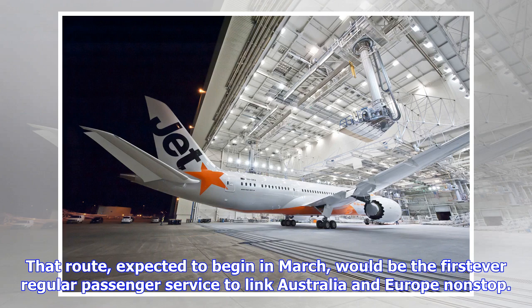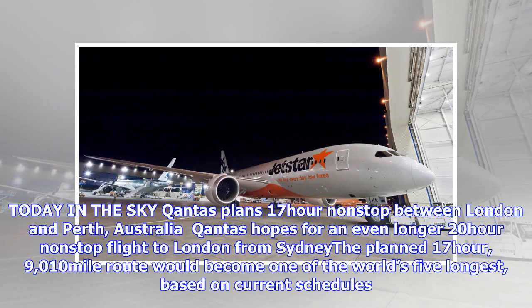Qantas hopes for an even longer 20-hour non-stop flight to London from Sydney. The planned 17-hour, 9,010-mile route would become one of the world's five longest routes based on current schedules.